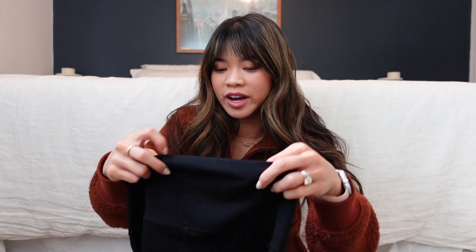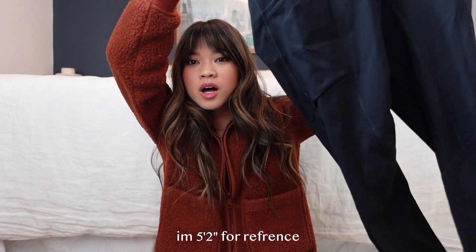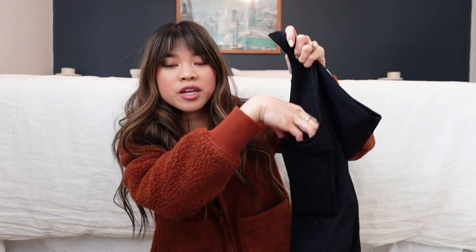We're going to start with the first pair: the Everlane Perform Pocket Leggings. These ones are $58 and they range from sizes XXS to XXL. I got these in my normal size — they run true to size, I got them in an extra small. These ones are amazing because they have a pocket. It's a pretty decent-sized pocket — you can actually fit your entire phone in the pocket. The Lululemon ones and the Girlfriend Collective pocket leggings actually have much smaller pockets where you can fit a couple credit cards or a key, but your phone will start stretching out the fabric.